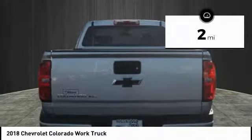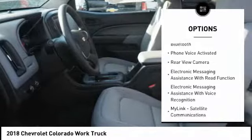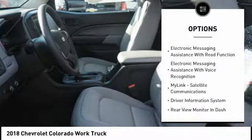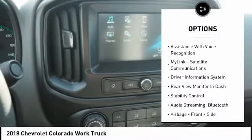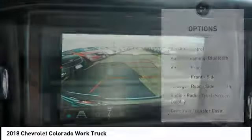This vehicle has less than 100 miles. Here are some of this vehicle's great options: traction control, stability control, power brakes, trip computer, clock, tachometer, daytime running lights, rear floor mats, electronic brake force distribution, rear view camera.